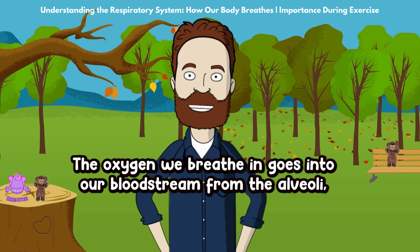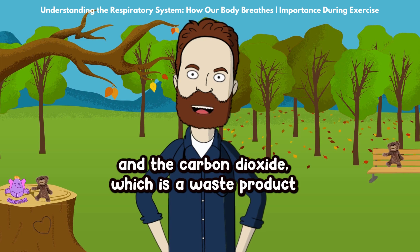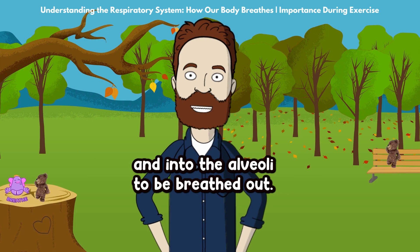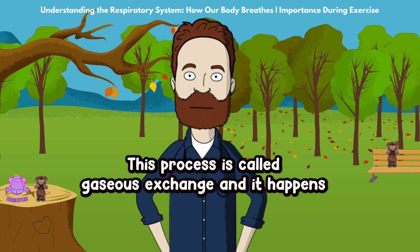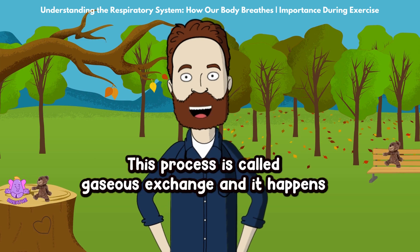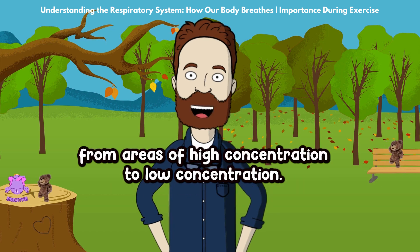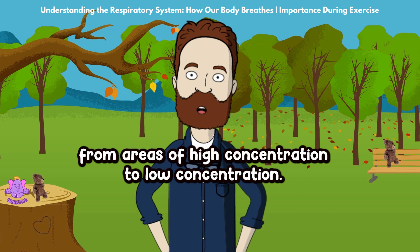The oxygen we breathe in goes into our bloodstream from the alveoli, and the carbon dioxide — which is a waste product produced by our muscles — goes out of our bloodstream and into the alveoli to be breathed out. This process is called gaseous exchange, and it happens because of diffusion, which is the movement of gases from areas of high concentration to low concentration.